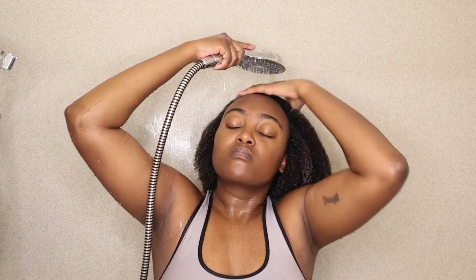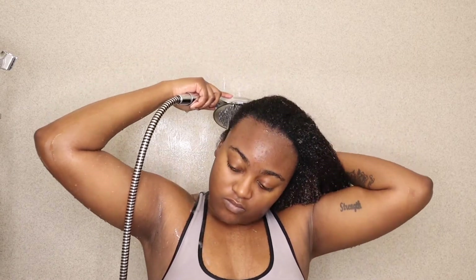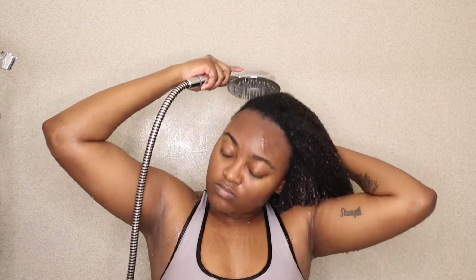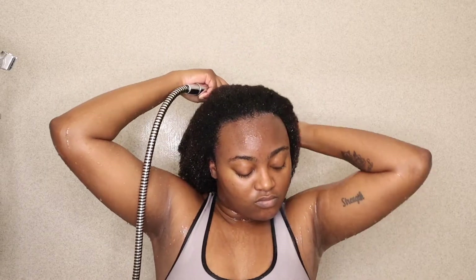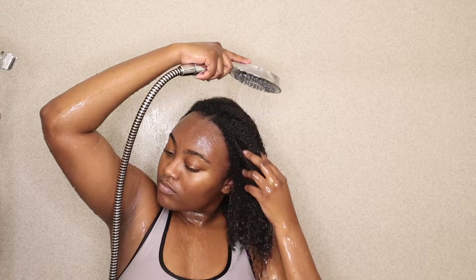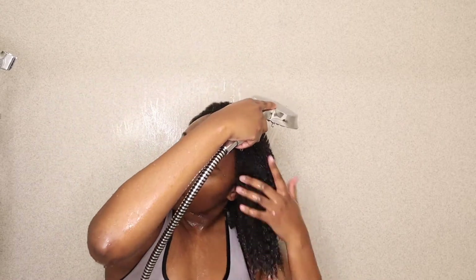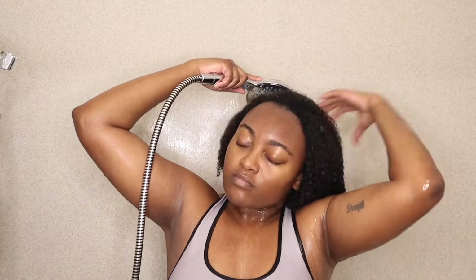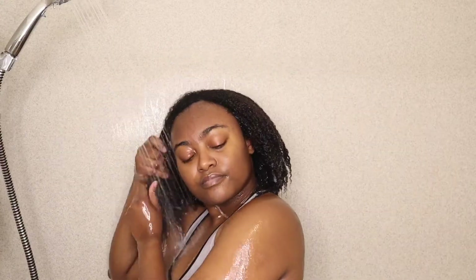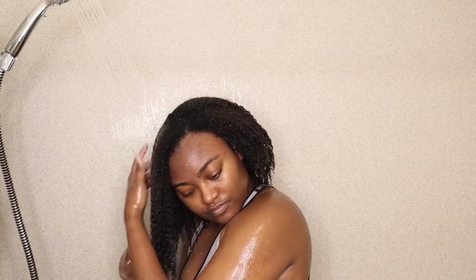So the conditioner, I'd probably give about a 6 out of 10, maybe a 5 out of 10. But the shampoo I would definitely give like an 8.5 out of 10. As I was rinsing out the conditioner, I tried to use my fingers to detangle my hair so that it'd be ready for me to use a deep conditioner.